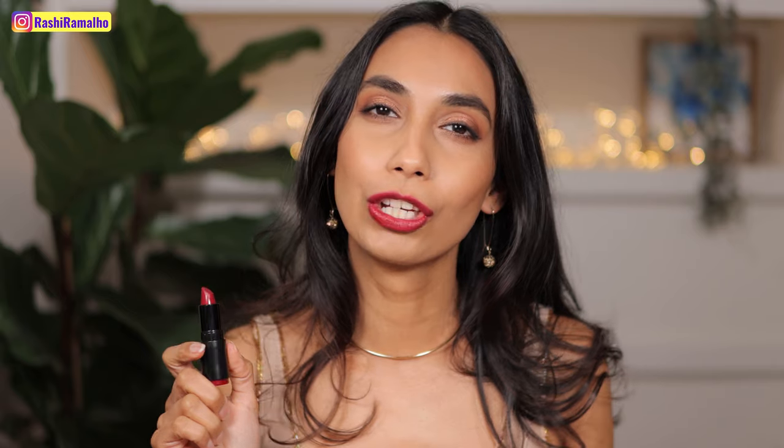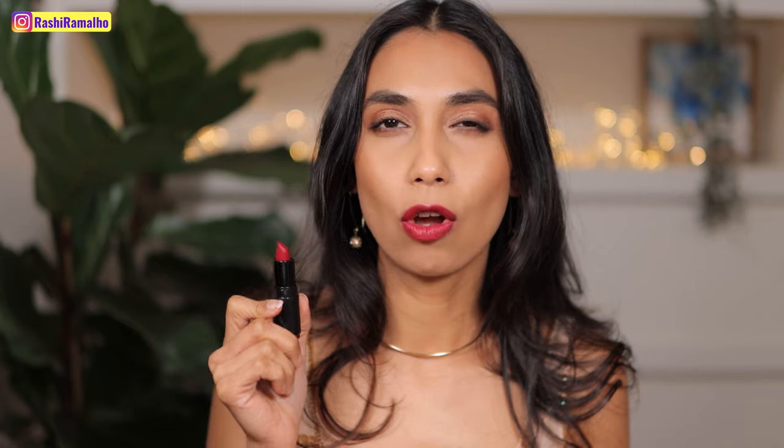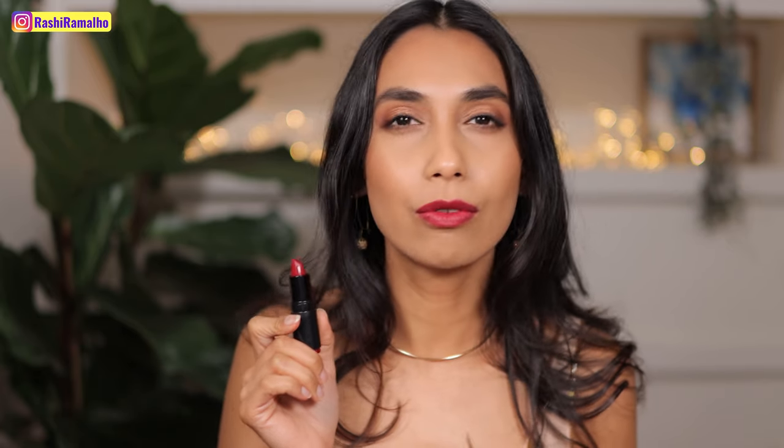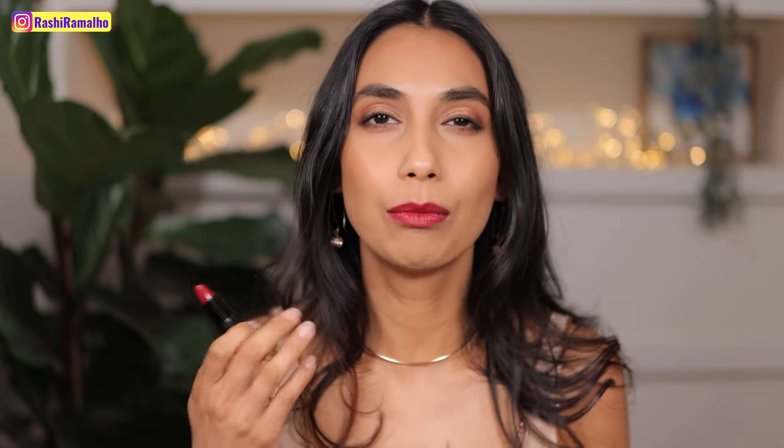This is called Cheery Chilli. This is a beautiful deeper berry. It's called Cheery Chilli, but I don't see too much red in this — I see more berry tones. And this is what this looks like.